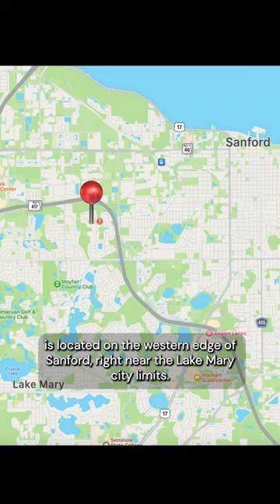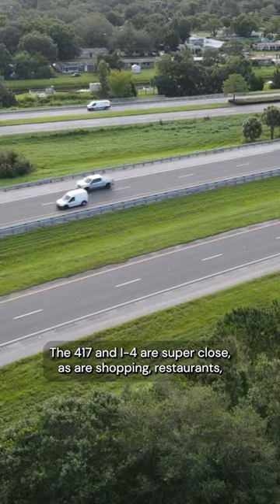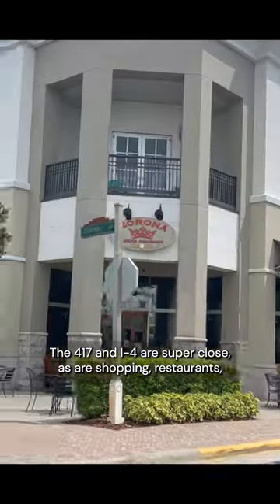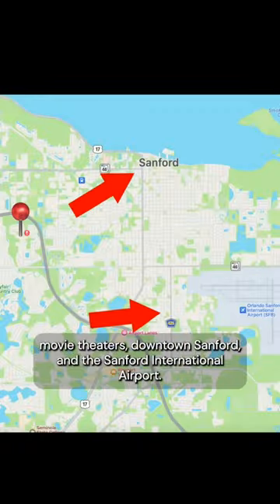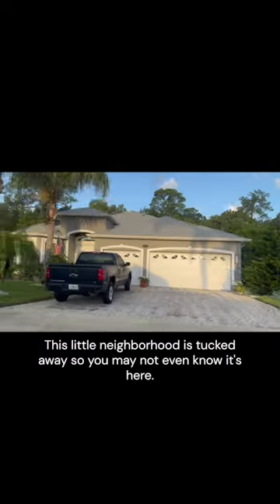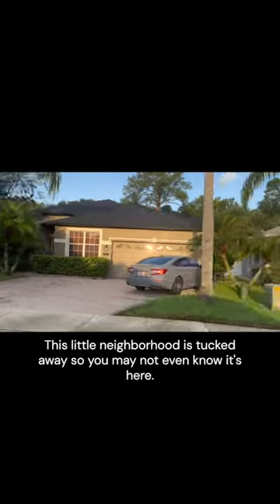Kay's Landing is located on the western edge of Sanford, right near the Lake Mary city limits. The 417 and I-4 are super close, as are shopping, restaurants, movie theaters, downtown Sanford, and the Sanford International Airport. This little neighborhood is tucked away, so you may not even know it's here.